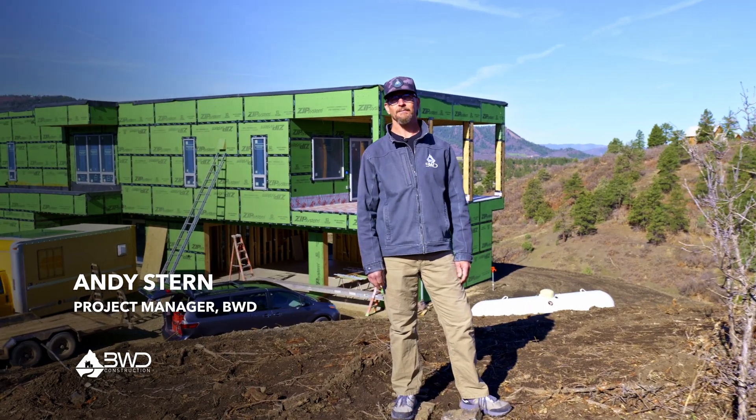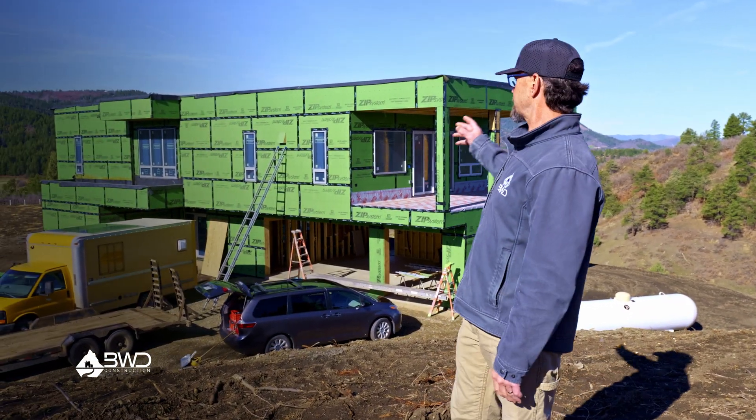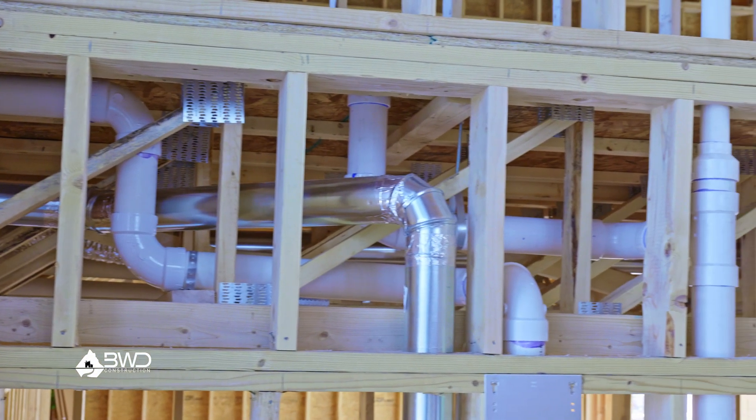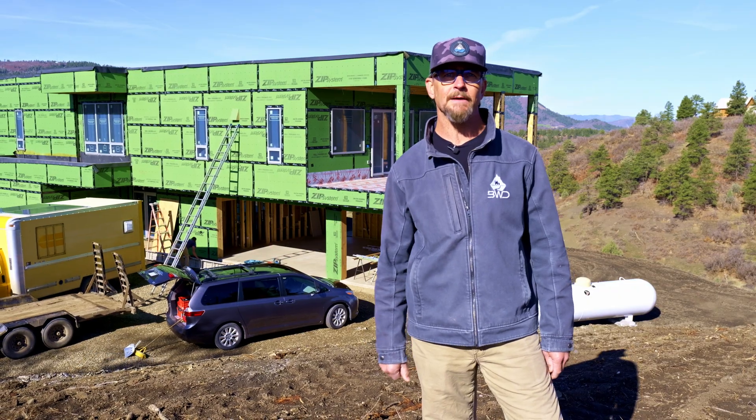Hey, I'm Andy Stern, Project Manager with BWD Construction. We're here at the Hilltop Modern talking about all things MEP today. Let's go inside and show you what's happened.